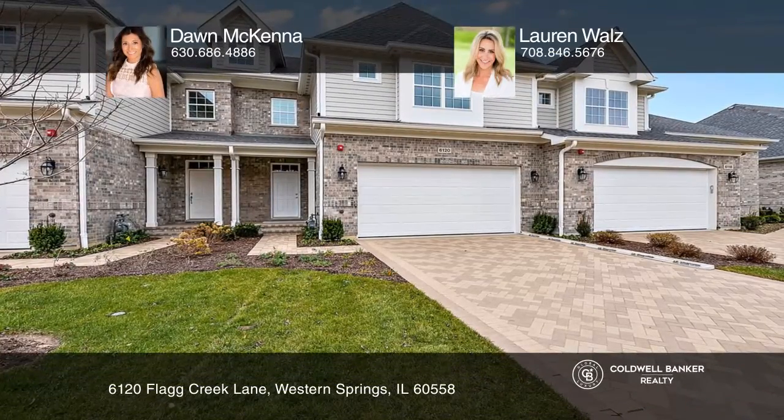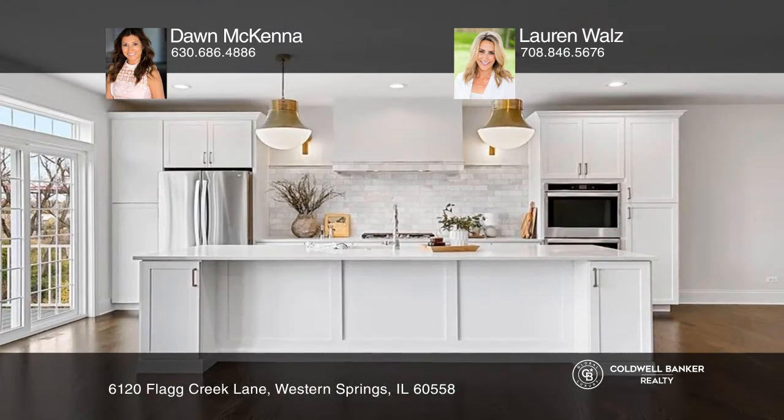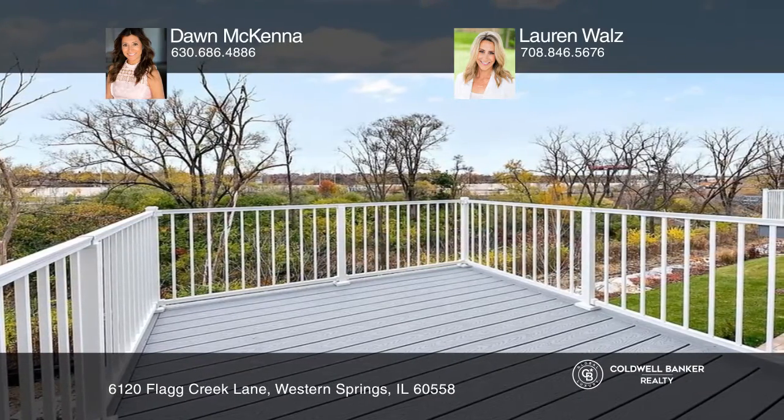This beautiful two-story, three-bedroom, 3.5-bath townhome in Temper Trails is a renter's dream. The expansive open floor plan features gorgeous hardwood floors, bright white woodworking, and an abundance of natural light.